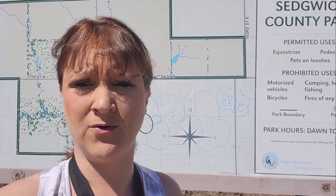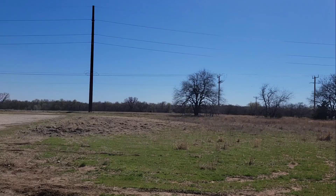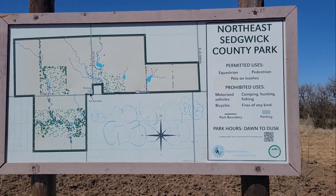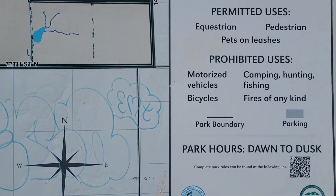There's supposed to be a little pond out here too, so I thought maybe do some magnet fishing while we're out here. This should be pretty fun. I'm excited.